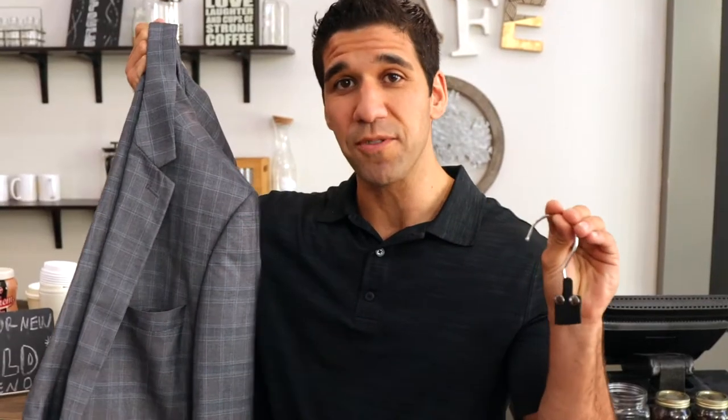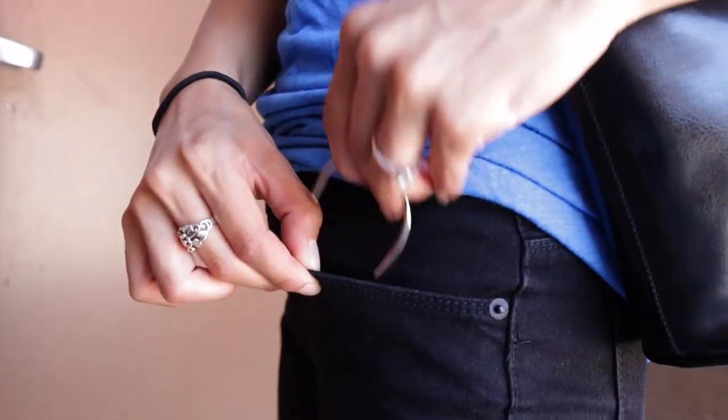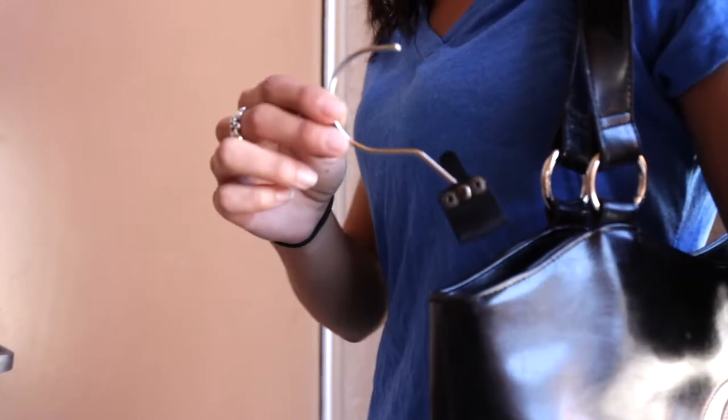Hangaroo makes traveling a little less stressful. The best part — you can keep the Hangaroo tucked in the pocket of the garment you're wearing until you want to use it, or you can keep it on the tag label of your garment so it's not visible outside. You can also keep it in your pocket or pocketbook.